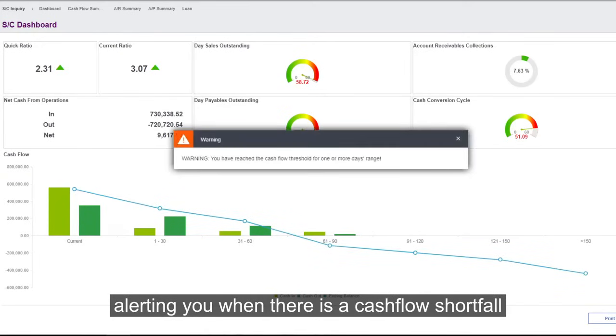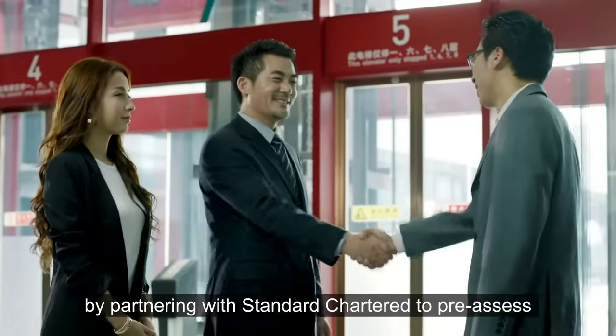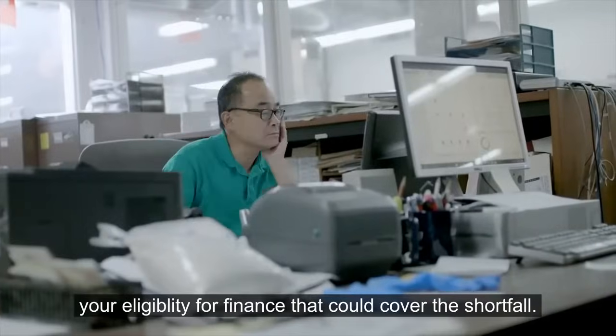Alerting you when there is a cash flow shortfall, and providing you with the right tools and support at the right time, by partnering with Standard Chartered to pre-assess your eligibility for finance that could cover the shortfall.